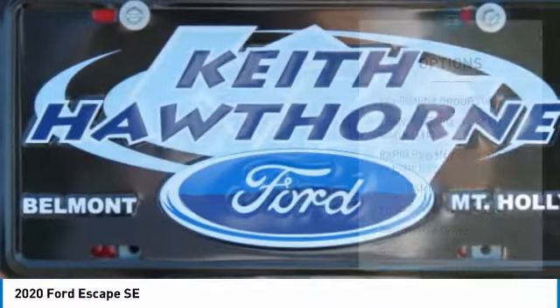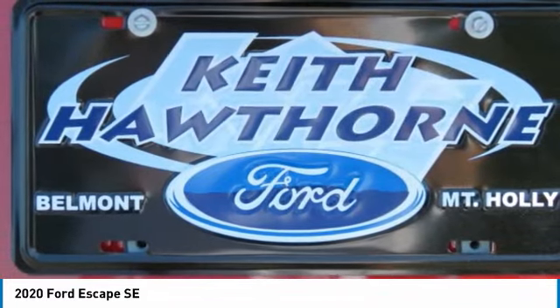FWD, headlights auto off, mirror memory, cruise control, trip computer.